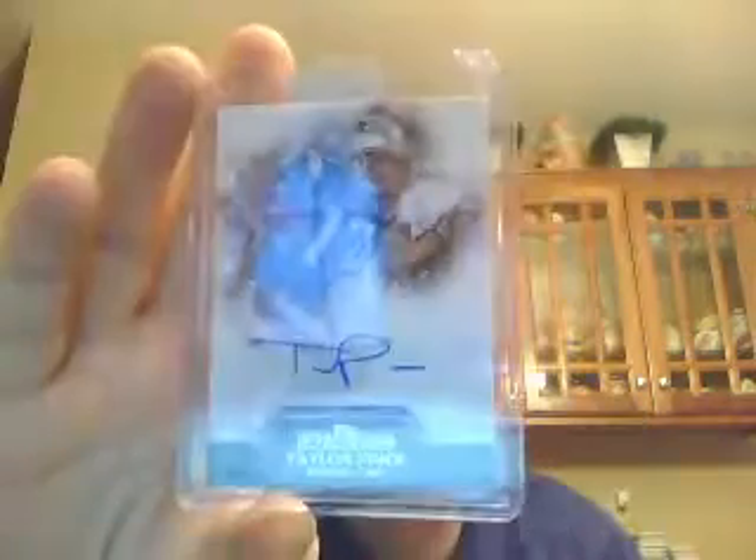Also for the Patriots, a 1-of-1 of Taylor Price — let's get the roll out on that 1-of-1. And a pretty cool card here: Topps Precision Comeback autographed card, Mr. Timmy Tebow redemption. Very cool.